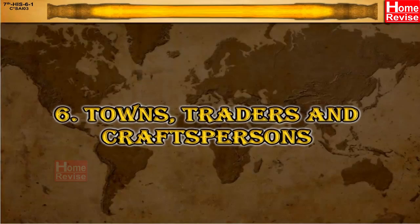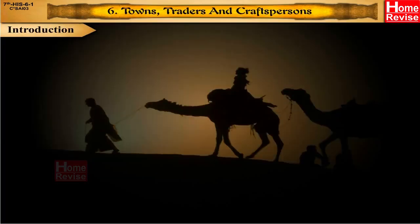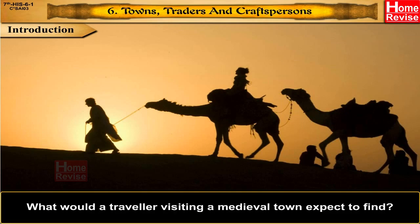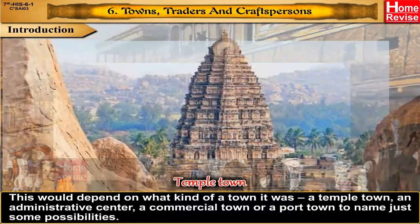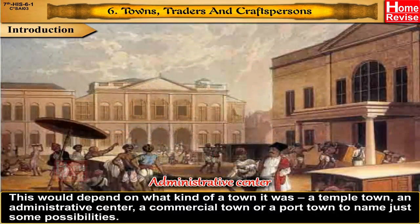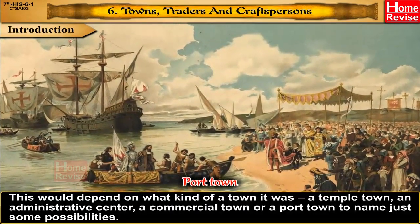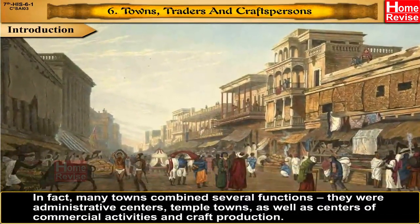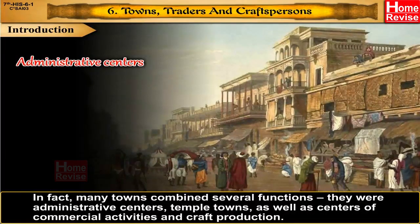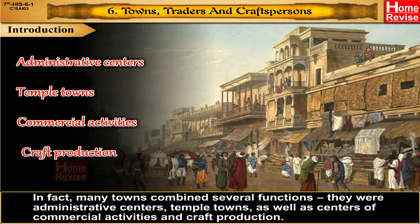Chapter 6: Towns, Traders and Craftspersons. Introduction: What would a traveller visiting a medieval town expect to find? This would depend on what kind of a town it was — a temple town, an administrative centre, a commercial town, or a port town, to name just some possibilities. In fact, many towns combined several functions. They were administrative centres, temple towns, as well as centres of commercial activities and craft production.